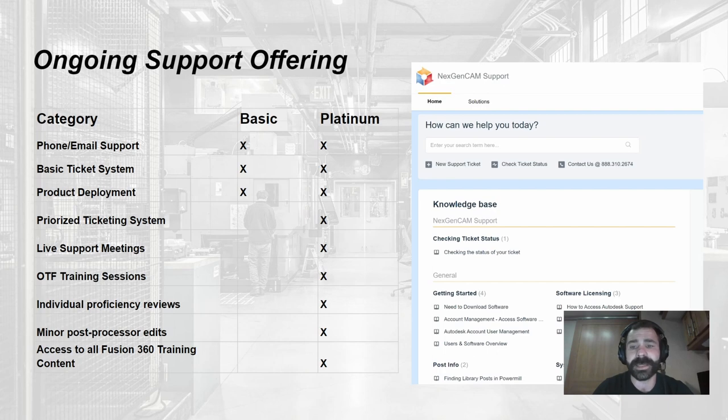Prioritization of ticketing is huge here. If you've ever been to Disneyland and waited in line for three hours, you immediately choose the fast pass system. Similarly, if you're on a basic plan and a platinum support ticket comes through, we do tend to shift to the platinum ticket a little sooner — we're not going to stop your basic ticket, but platinum support gets prioritized.